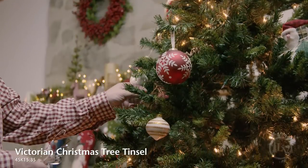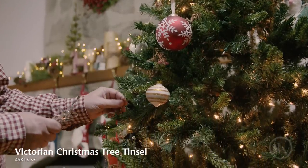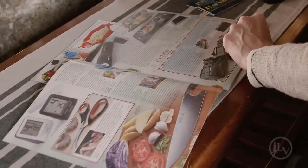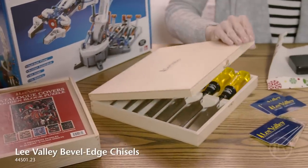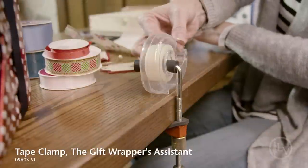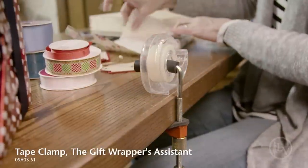A little tinsel on the tree adds the perfect finishing touch. In our catalogue and our website, you'll find gifts for the woodworker, gardener, hobbyist, household chef, or just about anyone. Our tape clamp is like having a third hand for gift wrapping.